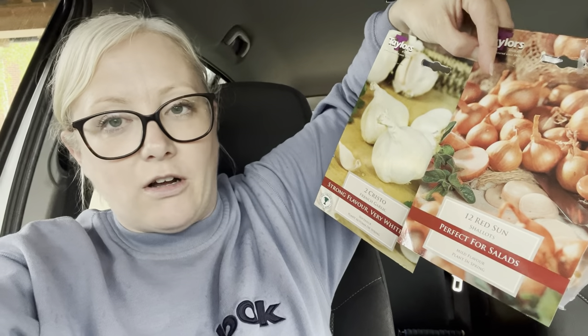These are shallots and garlic — they can be sown in spring. I might be a bit cheeky and stick them in to see what happens, because so far our spring hasn't been very warm, so they might be all right. The bargain was they were down to 50p each.